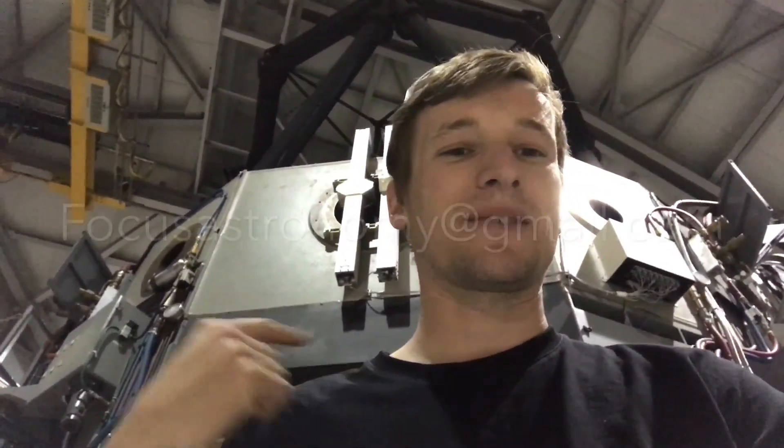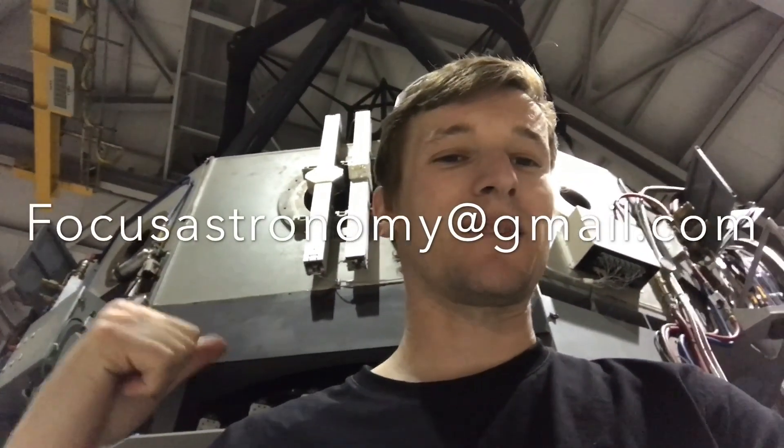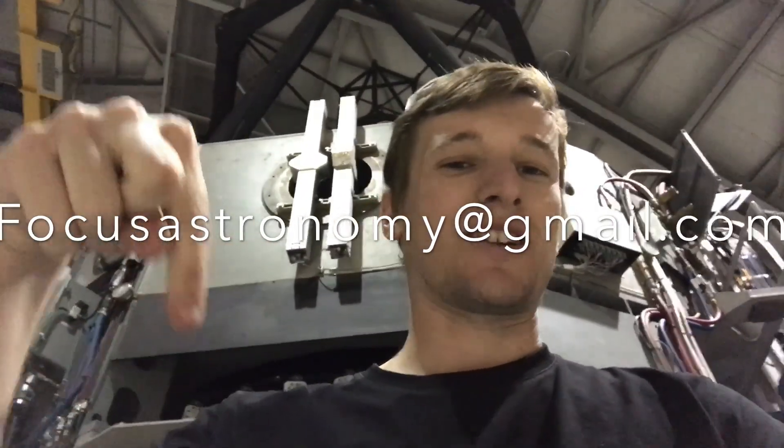That's our tour of the Discovery Channel Telescope. If you have any questions, email us at focusastronomy@gmail.com. If you liked it, subscribe below and we'll see you next time.